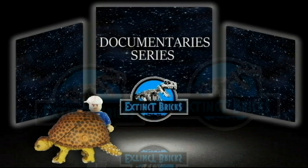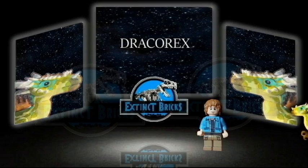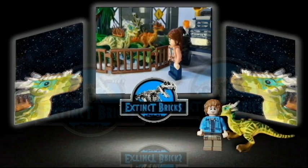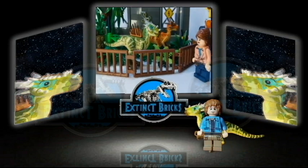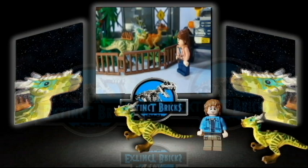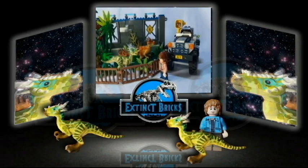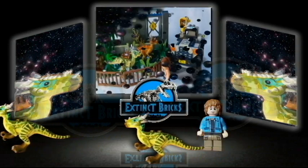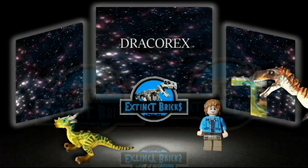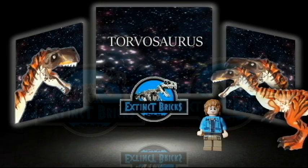Here are our entries from Documentaries and Series. First up, Dracorex, or the Dragon King of Hogwarts. Up next, from the BBC Series, the Savage Lizard, Tarbosaurus.